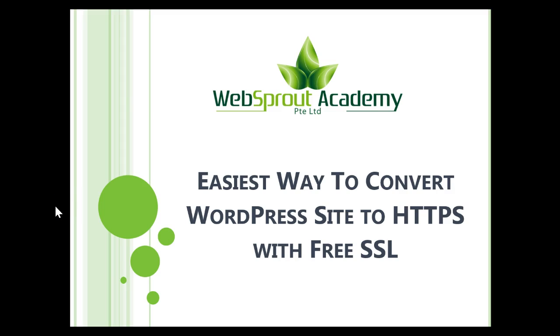Hello and welcome, my name is Casey from Websprout Academy. In this video I want to share with you the easiest way to convert your WordPress website from HTTP to HTTPS, which is a secured website.